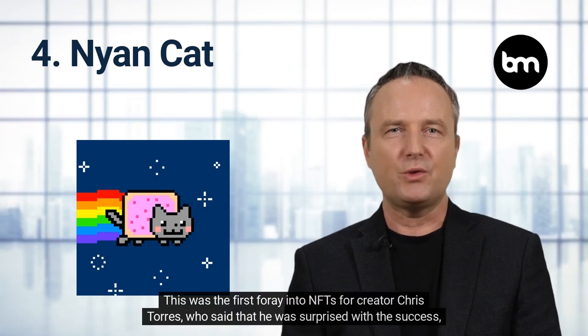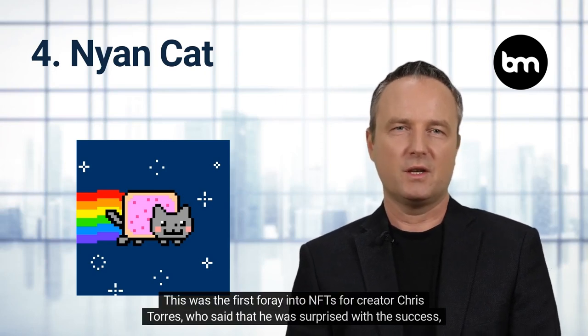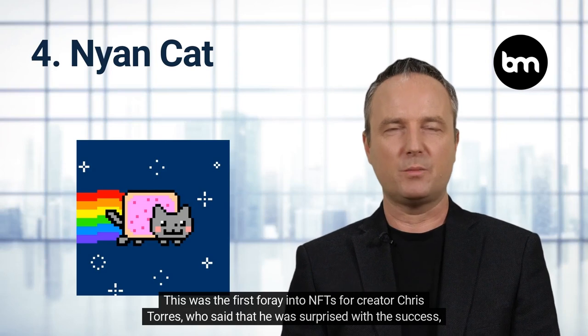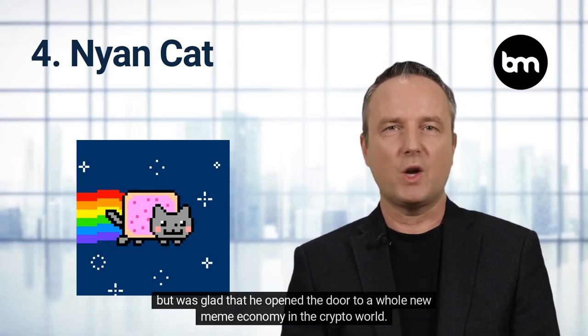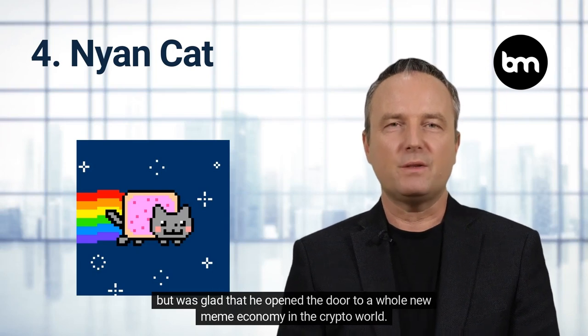Nyan Cat. A crypto art rendition of the beloved GIF Nyan Cat meme sold for $590,000 in an online auction. This was the first foray into NFTs for creator Chris Torres, who said that he was surprised with the success, but was glad that he opened the door to a whole new meme economy in the crypto world.